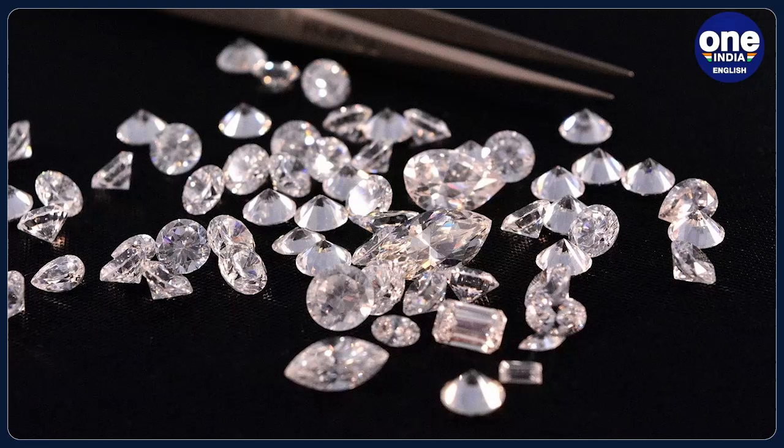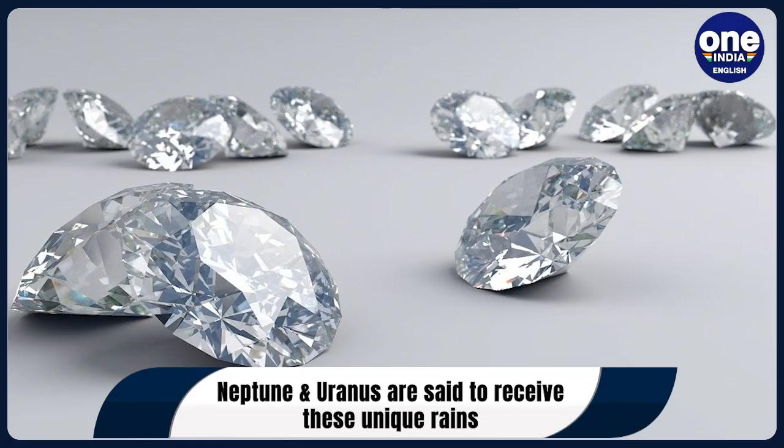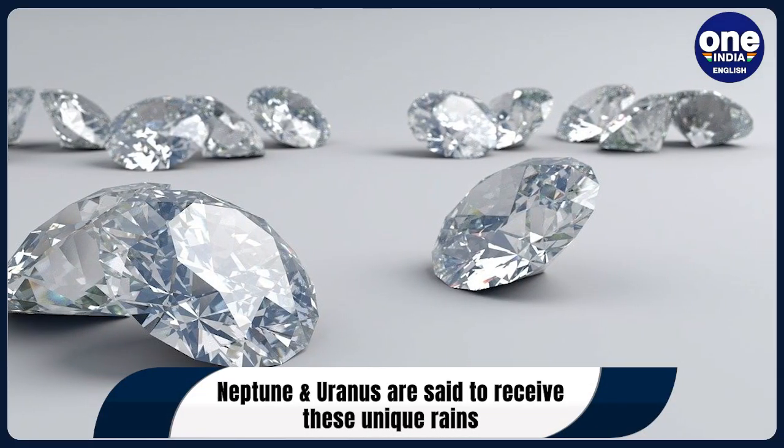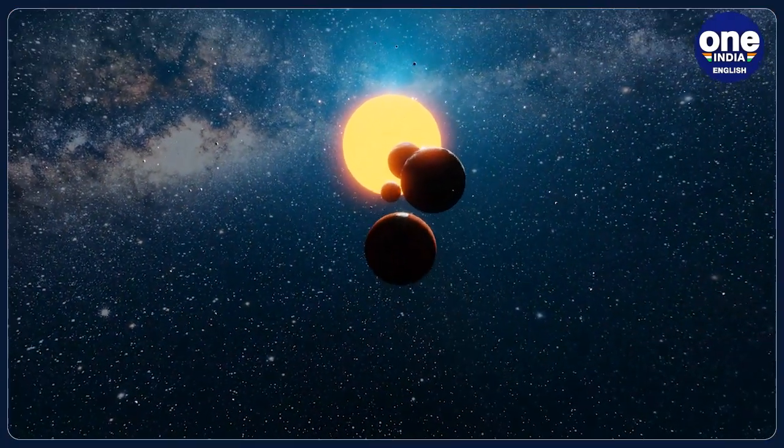But if you're packing your bags, there is something that you need to know, because these diamonds are not raining anywhere on our planet. The diamonds are raining on planets like Neptune and Uranus.